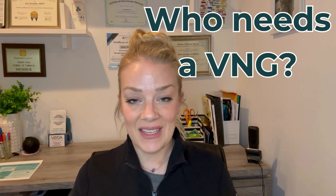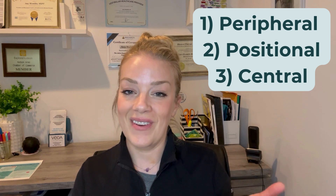So who should get a VNG? Anyone who has dizziness or imbalance issues and it has not been identified — BPPV needs to be ruled in or ruled out. Basically, anyone with dizziness or imbalance issues should get a VNG. What it is measuring is the function of your vestibular nerve, the possibility of BPPV, and also it can measure through eye movement any abnormalities from the brain causing dizziness. So it is looking for peripheral — meaning nerve — positional BPPV, or central issues of the brain.